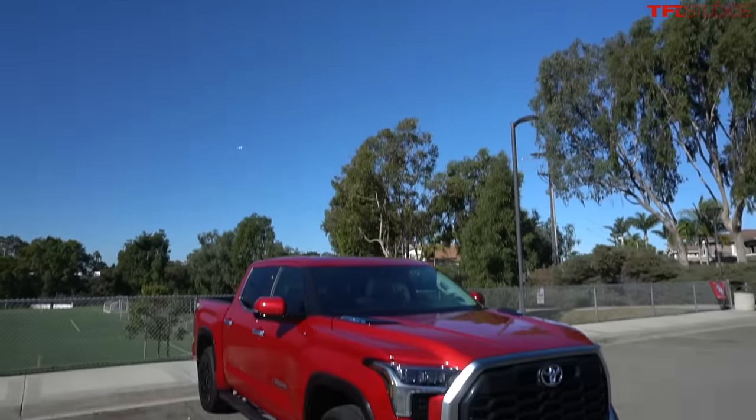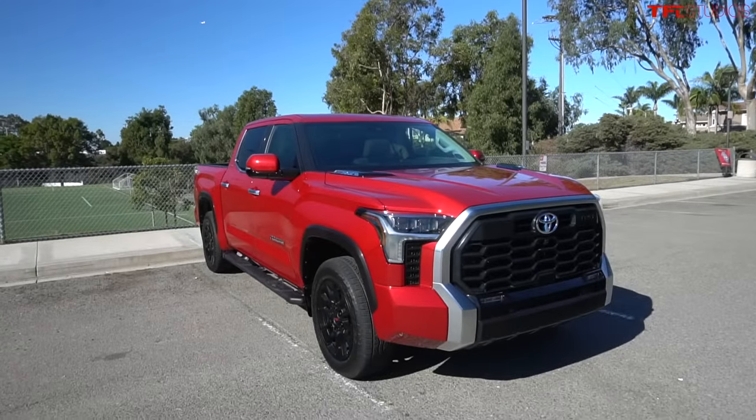Here are some of the insanely cool gadgets and gizmos you may have missed in the brand new Toyota Tundra.